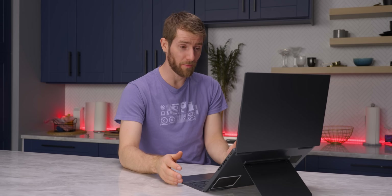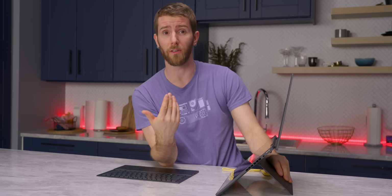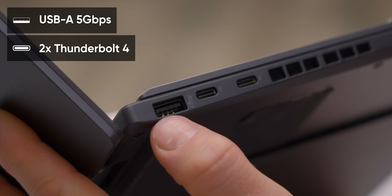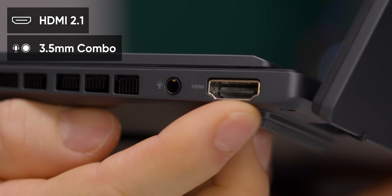We haven't even talked about the possibility of still using a third monitor and moving this to wherever's most ergonomic — now you've got three displays. The IO is a big improvement: USB-A, dual Thunderbolt ports, HDMI, and a 3.5mm audio jack. It's not the same as a gaming PC, but it is more than enough for the typical road warrior.